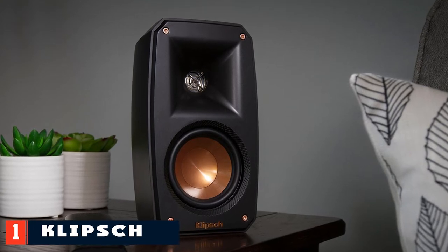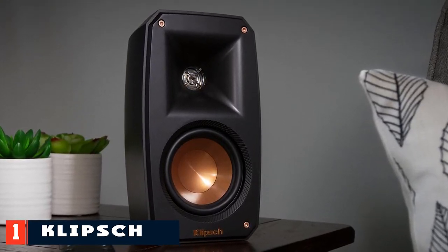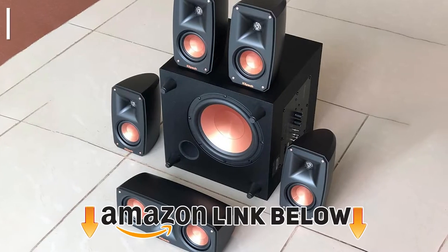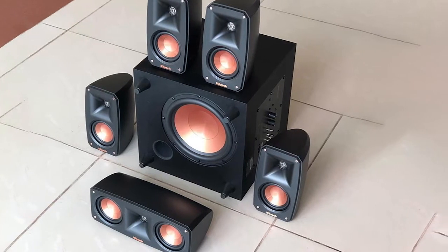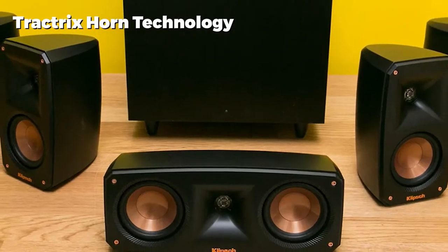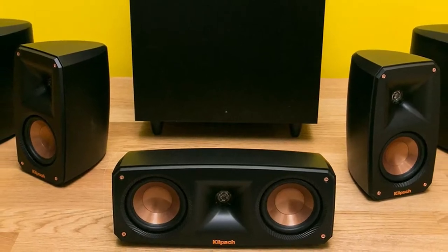At number one on our list, we have the Klipsch Black Reference Theater Pack. The Klipsch 5.1 channel speaker system is capable of premium sound and clear vocals in a compact size. It features Tractrix Horn technology that balances the tweeters and woofers. Due to the small footprint, the satellite speakers can be mounted easily to emulate cinematic speakers in a movie theater.